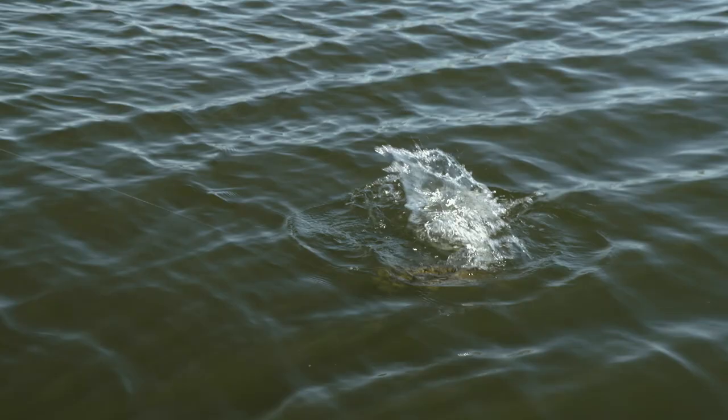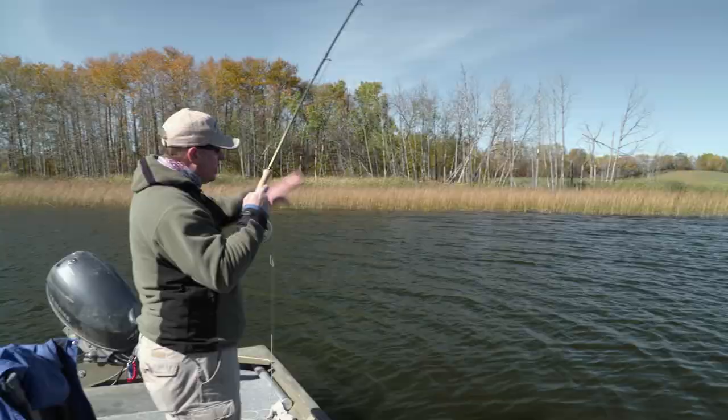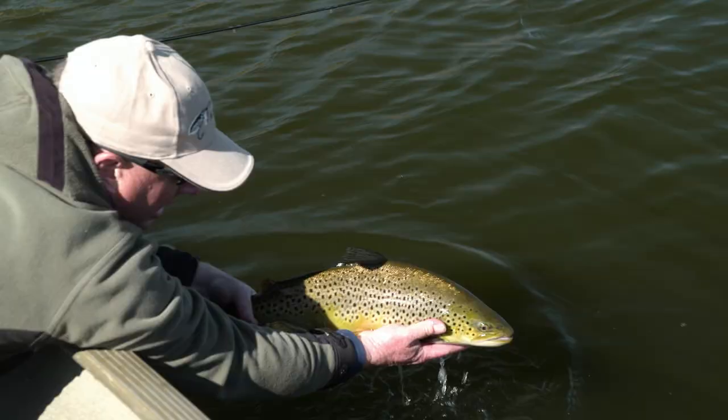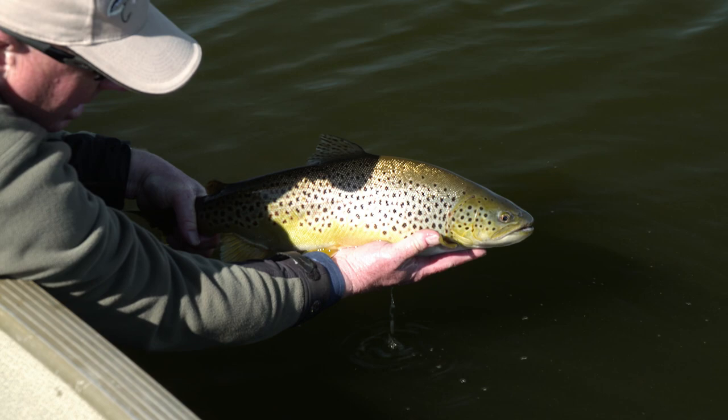Fish on! Slow rod rise to induce a take at the end of the retrieve. Look at the colors on that fish — wow. Parklands region of southwest Manitoba. Unbelievable. Public stillwater fisheries here, all season long.